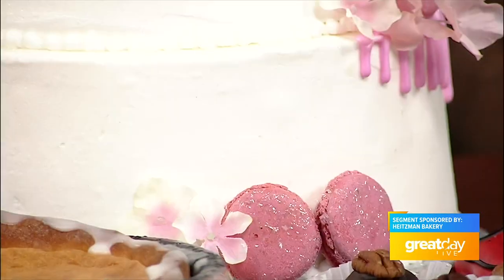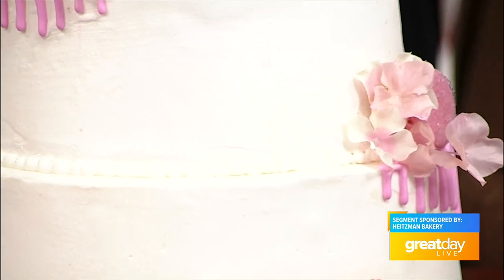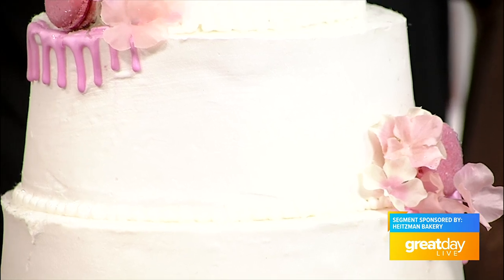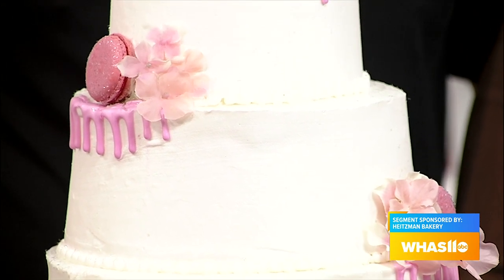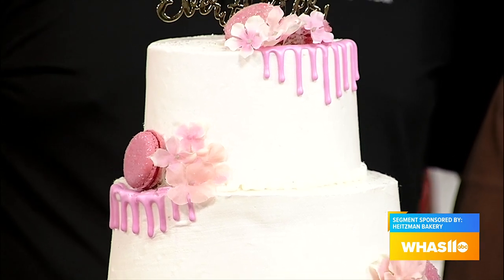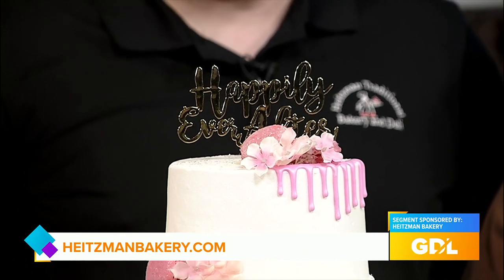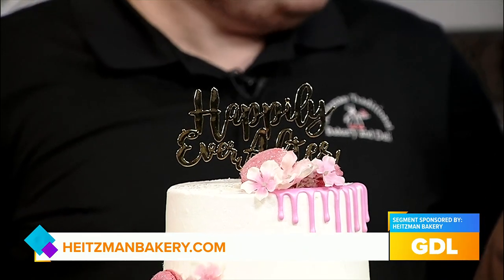We cater about 125 weddings a year, and wedding cakes we do about 300 a year, so we're more than just a bakery — we're food and cake and all that good stuff. People know they can come to Heintzman for that level of quality across everything we touch. A go-to favorite item? The Napoleon and the cannolis. We make cannolis three times a day and we cannot keep them in the store.